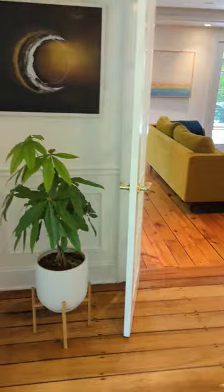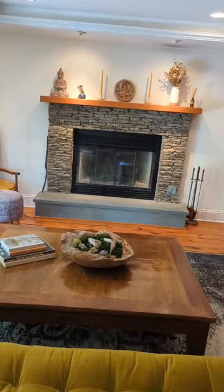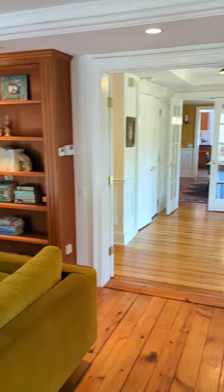At this entrance, you come into a spacious foyer with a coat closet. To the left of the foyer, through the French doors, you have the first of two living rooms. It's a large room with a wood-burning fireplace, an entire wall of built-in bookshelves, lots of room for seating, and doors out to the back deck.